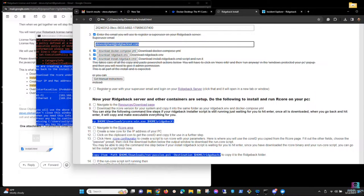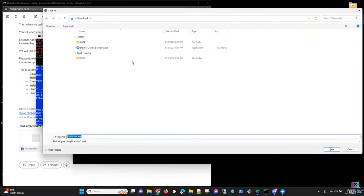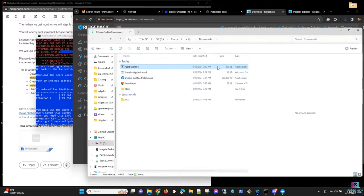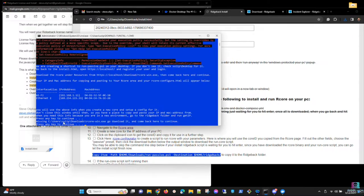After logging in, Steve navigates to the r-core sources download page and downloads the Windows executable rcore binary — rcore-win.exe — saving it in the downloads folder. The file is only 590 kilobytes. It requires command-line parameters and cannot be executed directly from the folder. He then copies it from downloads to the ridgeback folder.